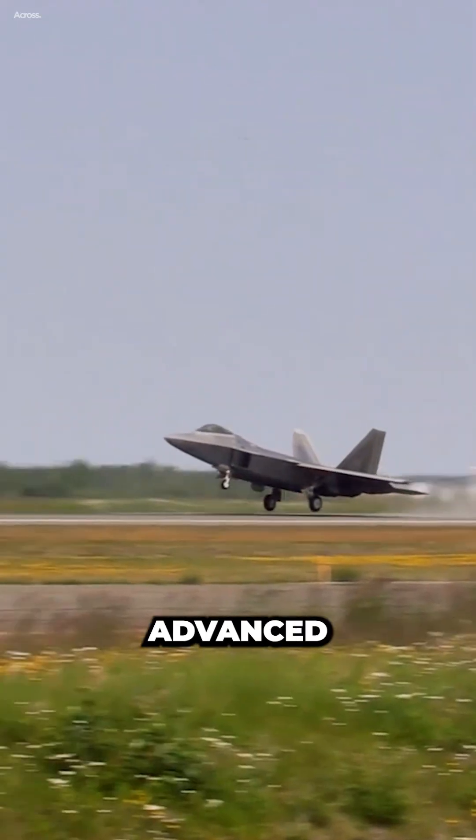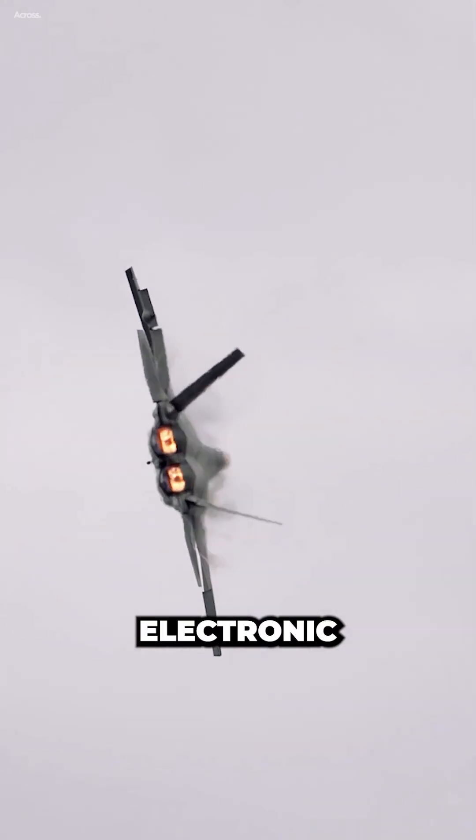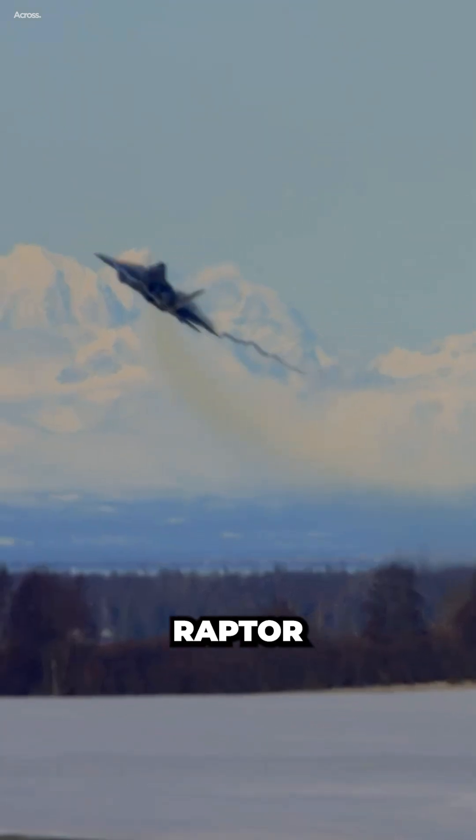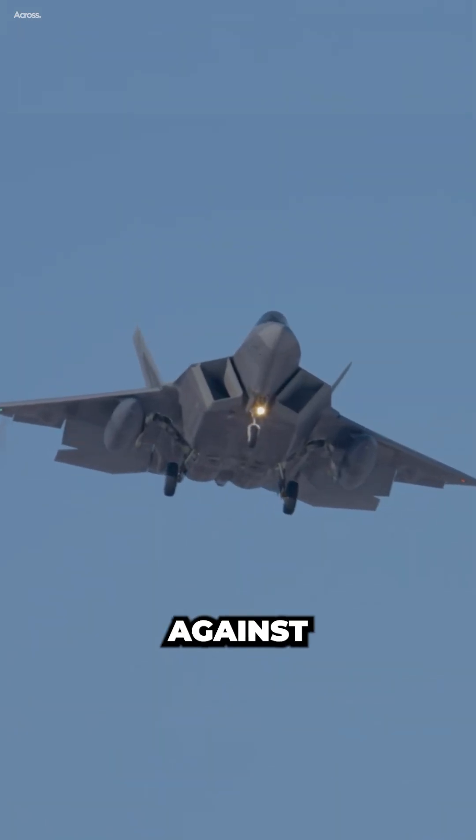The Raptor's advanced avionics system includes a powerful radar, infrared sensors, and electronic warfare systems. This allows the Raptor to see and track enemy aircraft at long ranges and to defend itself against enemy threats.